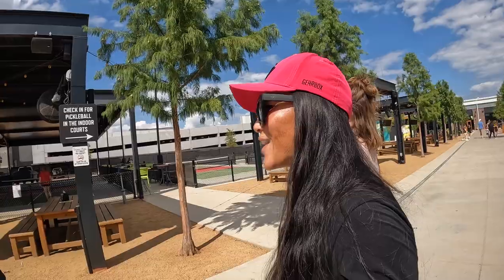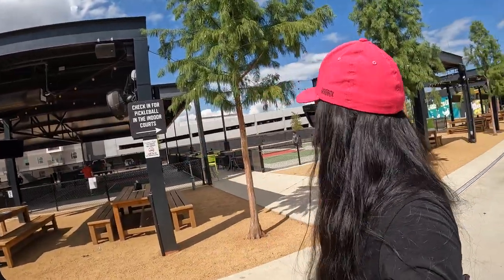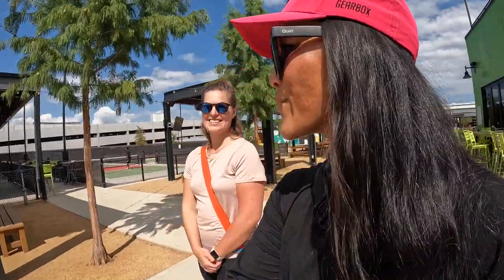Christine wraps up the tour, thanking Sean — the general manager — for his time. She's excited to grab some rotisserie chicken before heading out. She's actually driving north to the next Chicken and Pickle location in Wichita, Kansas, and invites viewers to check out that video next. Ciao!